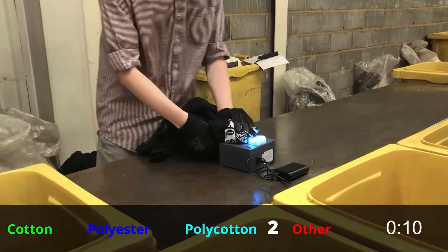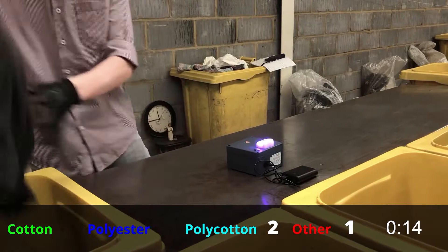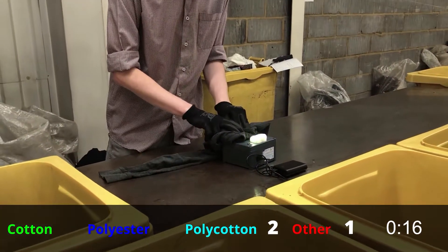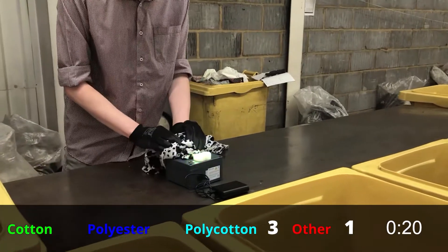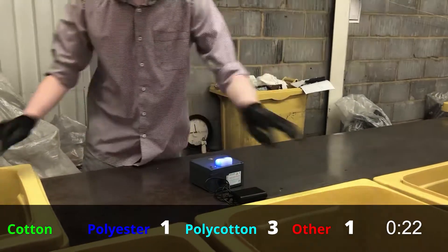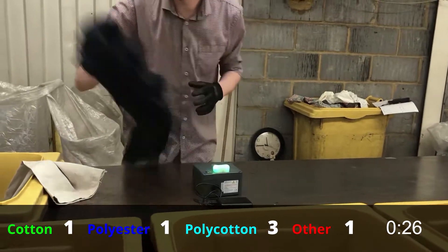We set it up to show different colors for different materials, and you can change these using our app. Today we set cotton to show as a green light, polyester as blue, poly-cotton blends as cyan, and everything else as red. The four bins in front of me were also in this order.